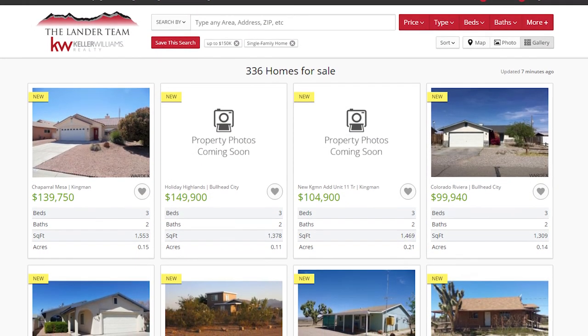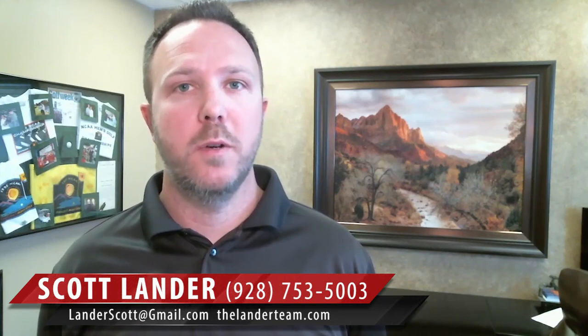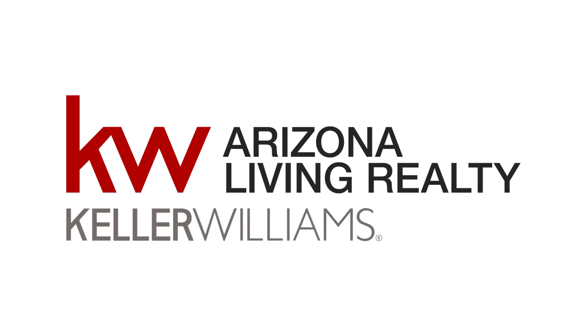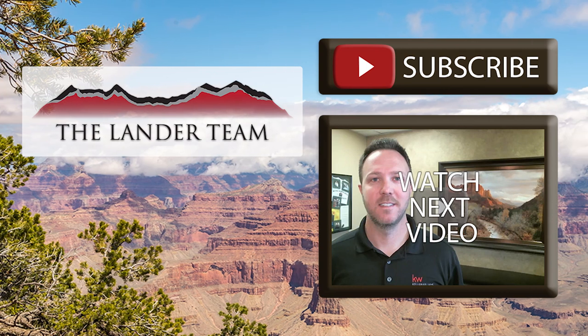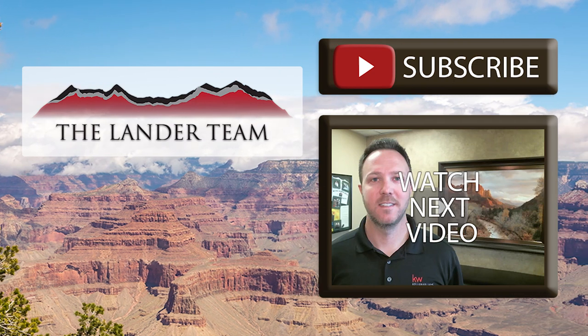I want to encourage you to stop throwing your money away and be a homeowner. Interest rates are still at a record low, there are some amazing deals out there, and perhaps if you're fearful about the unknown of something, it's worth checking out. Thanks for watching my video blog today. If you're thinking about buying or selling, or know anybody else who is, I would love to help them — we really appreciate your referrals. We'll see you next time.